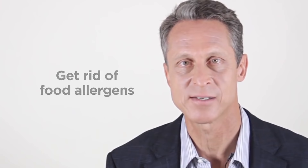Second, get rid of possible food allergens for a short period of time, like two weeks. Gluten and dairy are the most common ones.